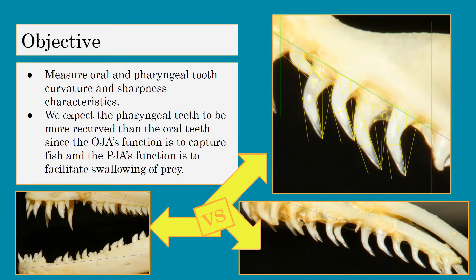The objective of our research was to measure oral and pharyngeal tooth curvature and sharpness characteristics. We expected the pharyngeal teeth to be more recurved than the oral teeth, since the OJA's function is to capture prey and the PJA's function is to facilitate swallowing of prey.